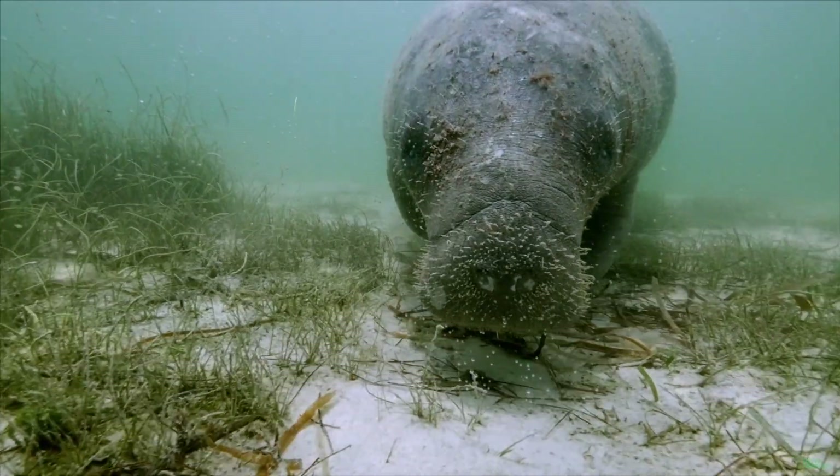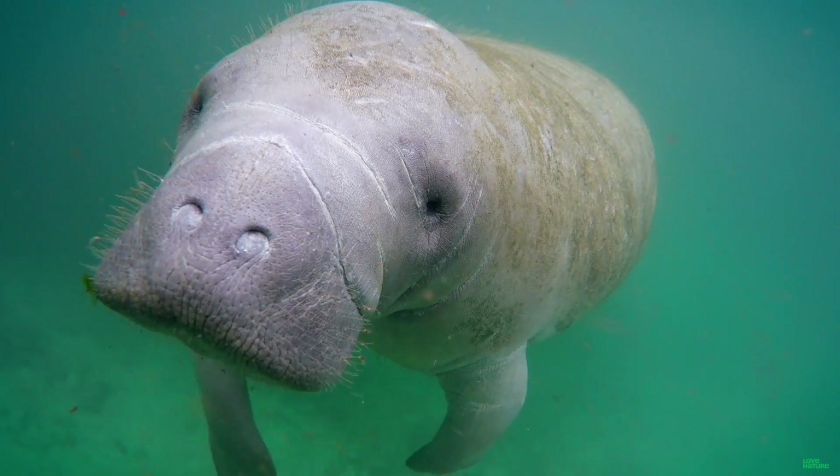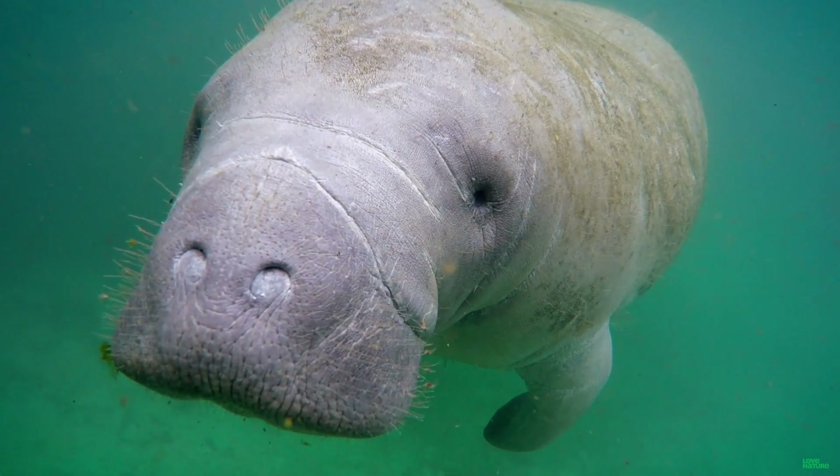Touch also helps them find food. They don't rely on their eyes to find their favorite grass patch. A manatee's body is covered in coarse bristly hairs called vibras, with the highest density on their face. These whiskers allow them to sense their surroundings.